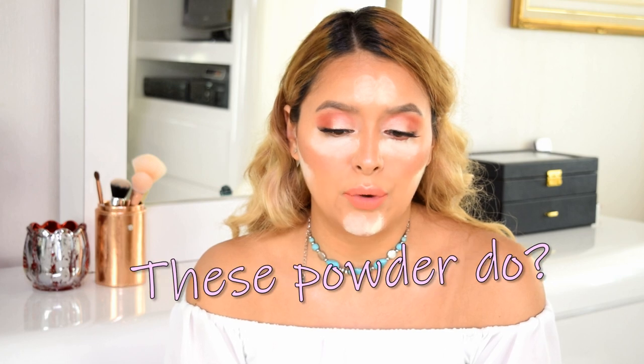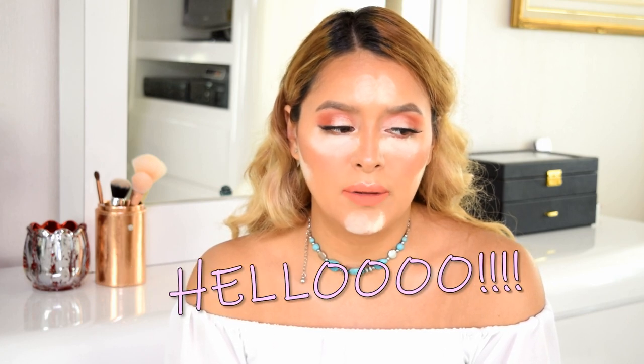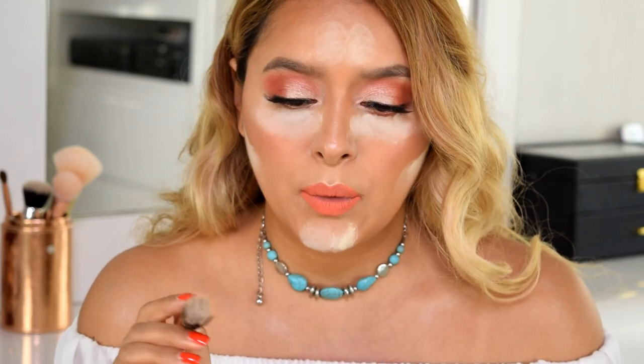Alright guys, I have the powder on — looks a little ridiculous but it's okay. I have the Laura Mercier on my left side and the Cover FX one on the right. I'm just going to bake for about a minute or two before removing the products. I zoomed in a little more so you can see how the under eye and everything looks after applying the powder. Now I'm ready to go in and remove it with this dual fiber brush from Morphe.